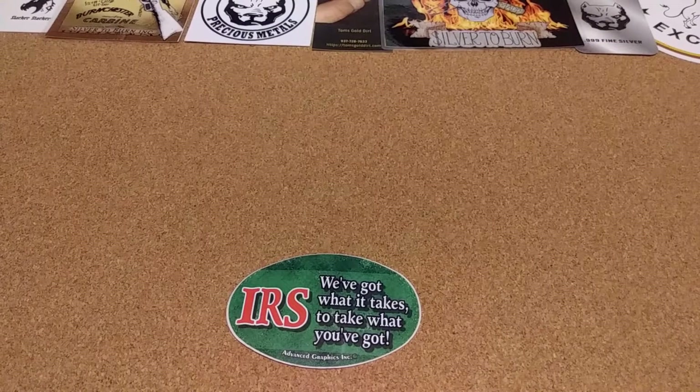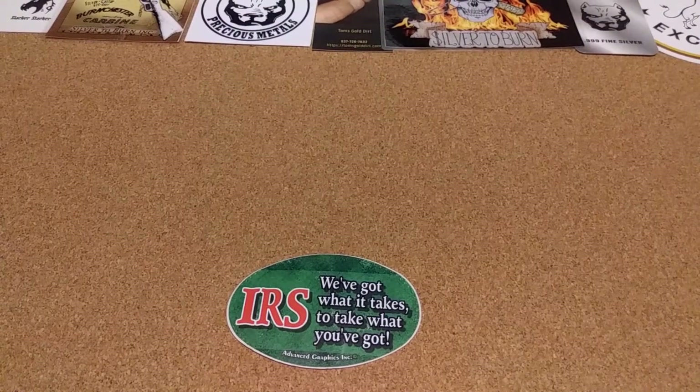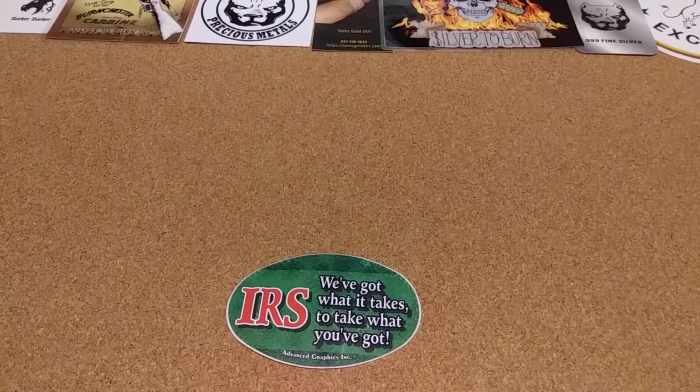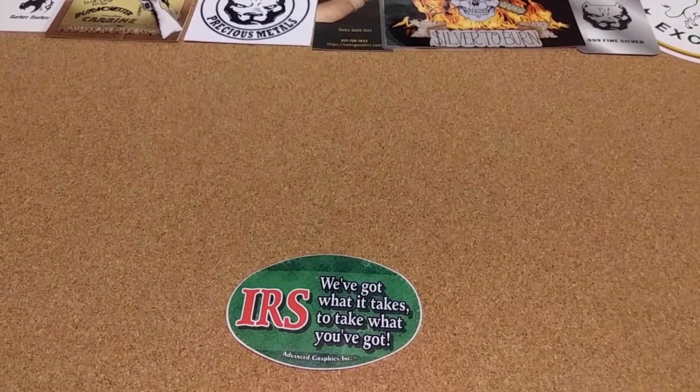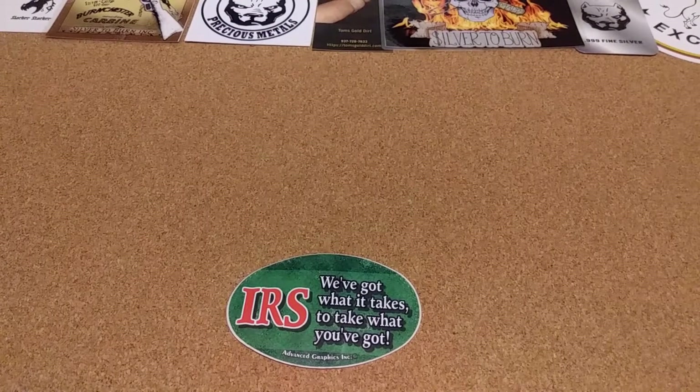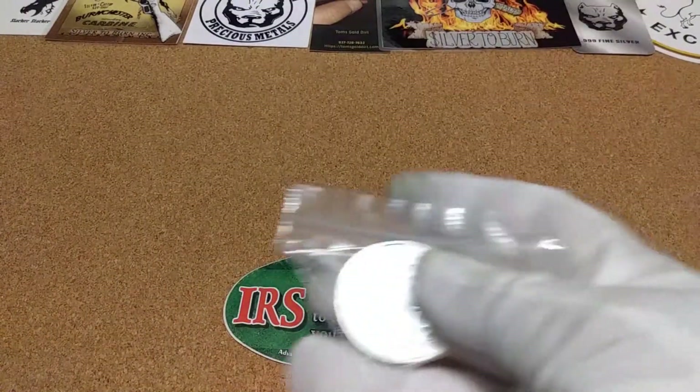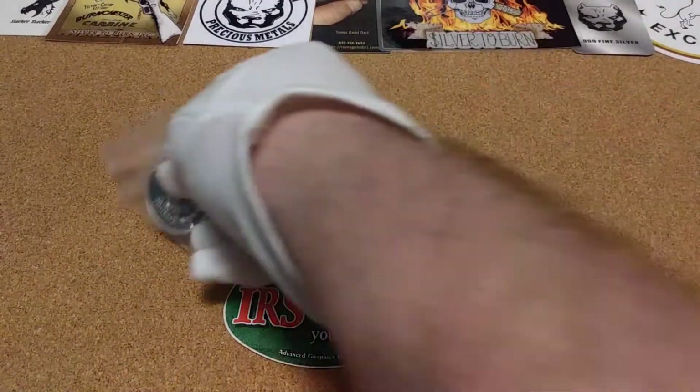Hello friends, Poor Man Stack here. Had another flea market find and I wanted to show it to you. Wasn't that big of a score this time, but I did manage to find one little one ounce silver round.